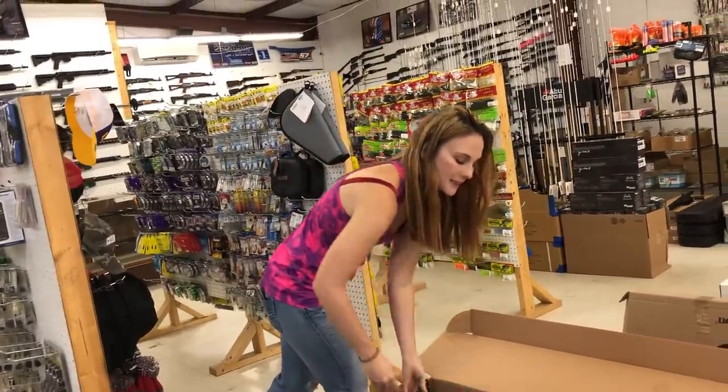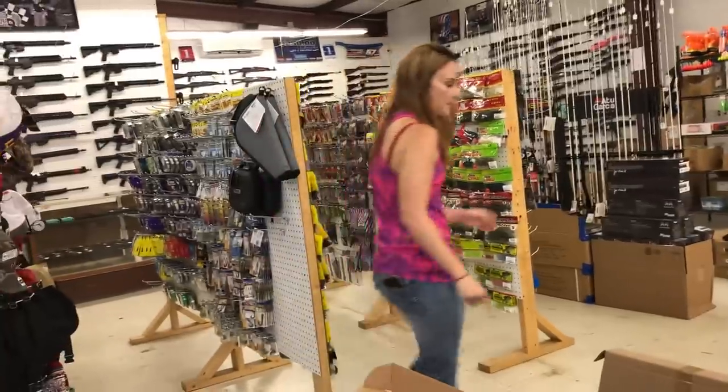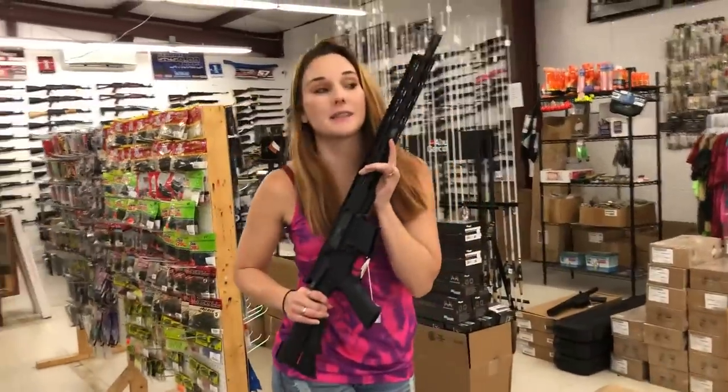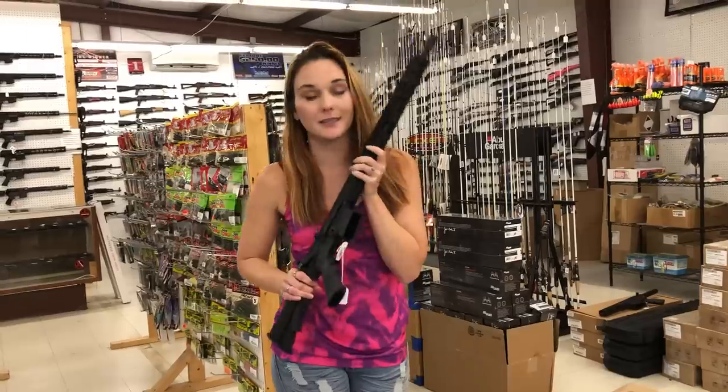Rock Island R80s are in stock — they're going to be $560. I've got drums and extended mags in stock for those. Radical RF-15 7.62x39 rifles are in stock, going to be $500.